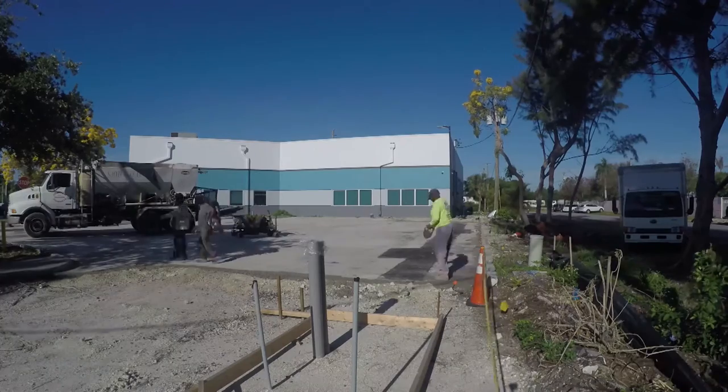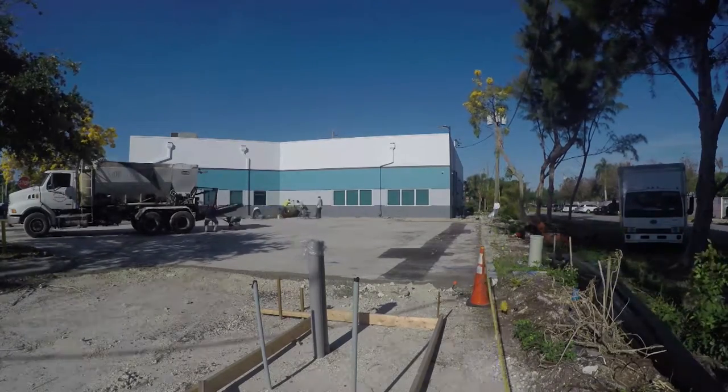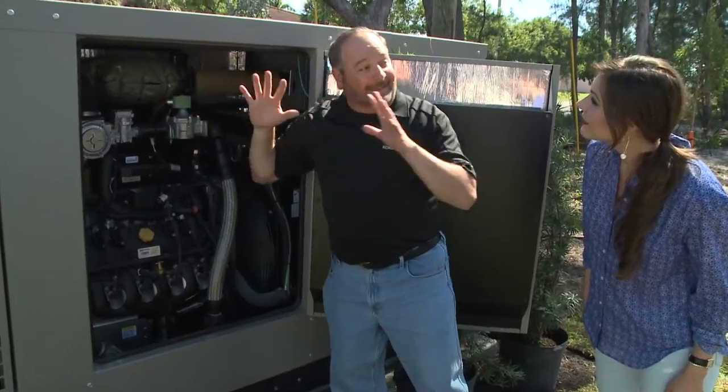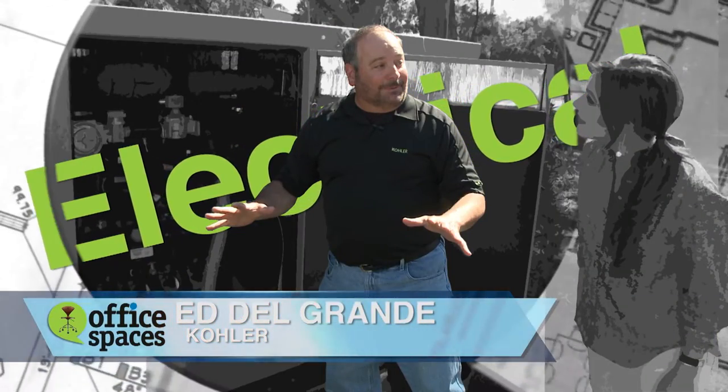It will take a lot of energy to keep a facility this size humming, and backup power is what Mark needs to keep his company up and running. That's why he turned to Kohler Generators and Ed Del Grande to provide the right size generator for backup power if the need should arise.